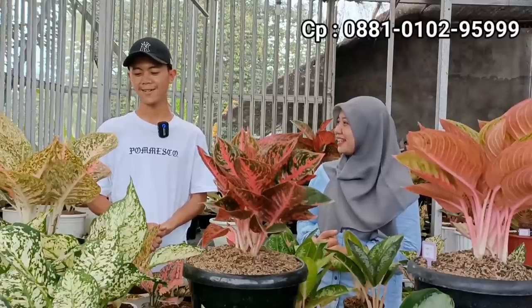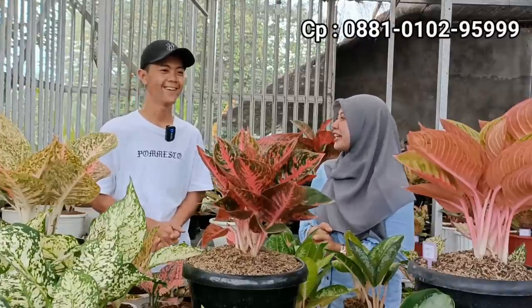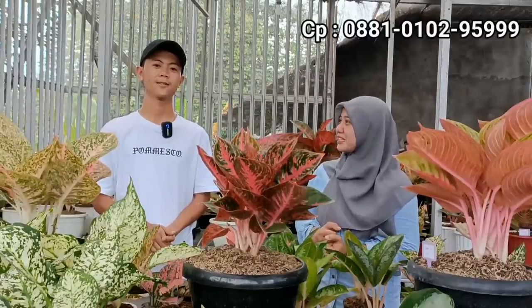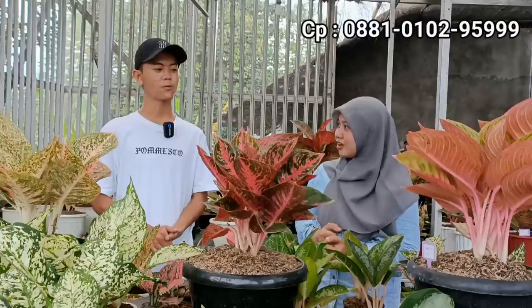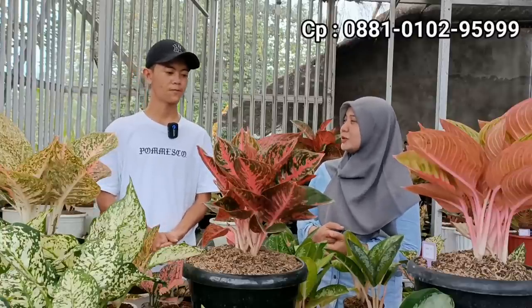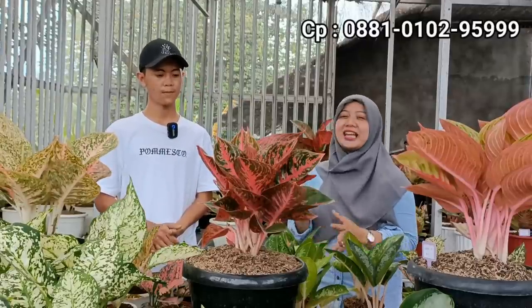Untuk harga, nanti aja kita review ya. Ada promo nggak yang akan ditawarkan? Promo mungkin kita gratis ongkir. Gratis ongkir? Iya, gratis ongkir. Jabodetabek minimal belanja 200 ribu. Di luar Jabodetabek subsidi 10 ribu. Oke, Sobat Indah, langsung aja kita simak untuk harga-harga terkini yang akan dipromokan dengan spesial edisi Januari.